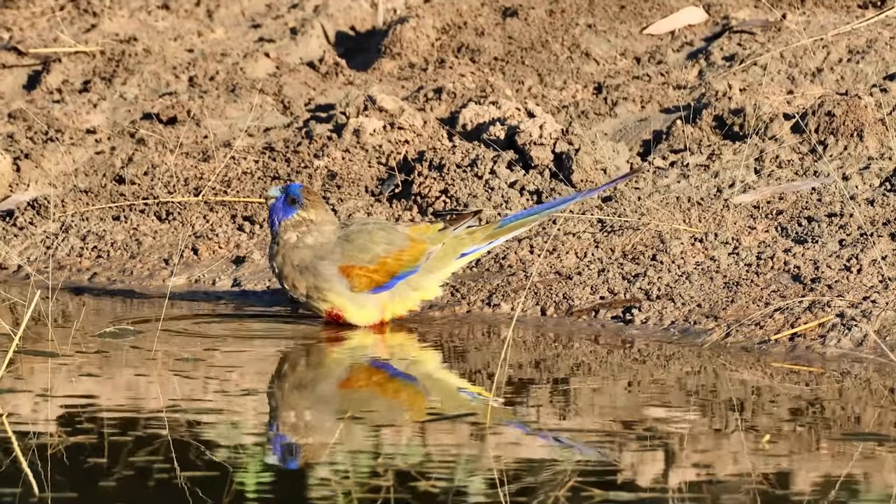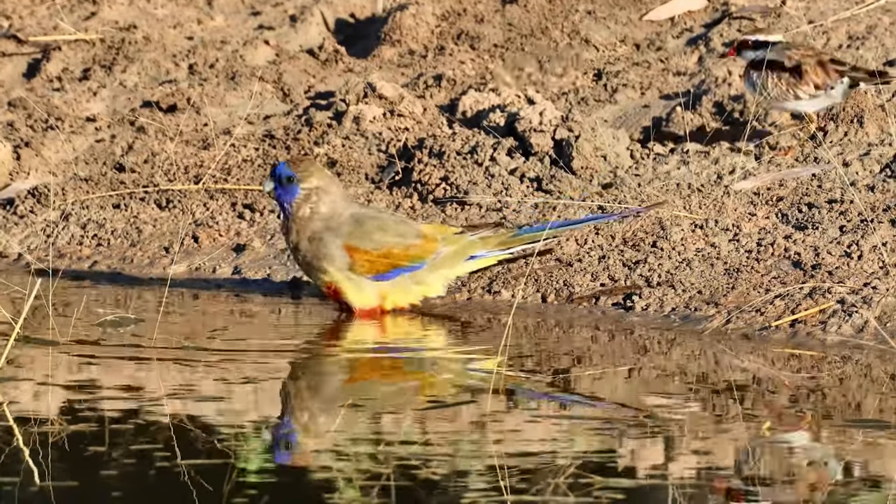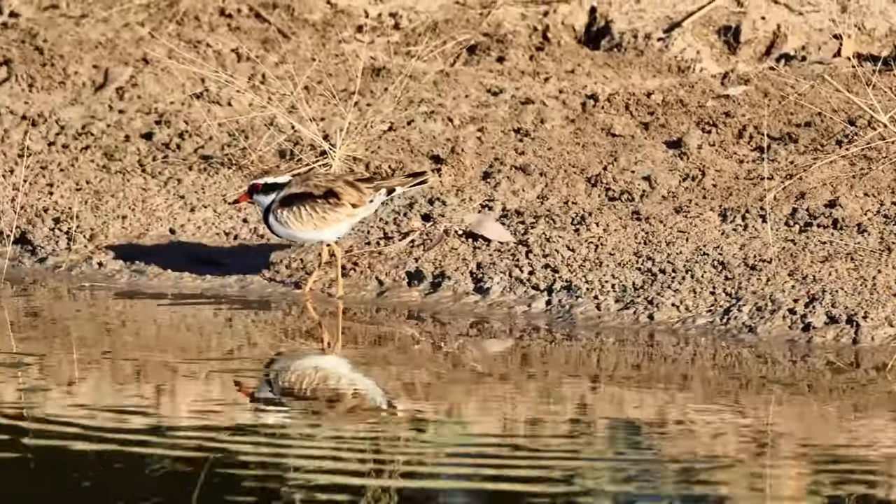These birds are very cautious. Just watch as this smaller bird walks by — watch the Blue Bonnet. It just takes off, frightened by this smaller bird.